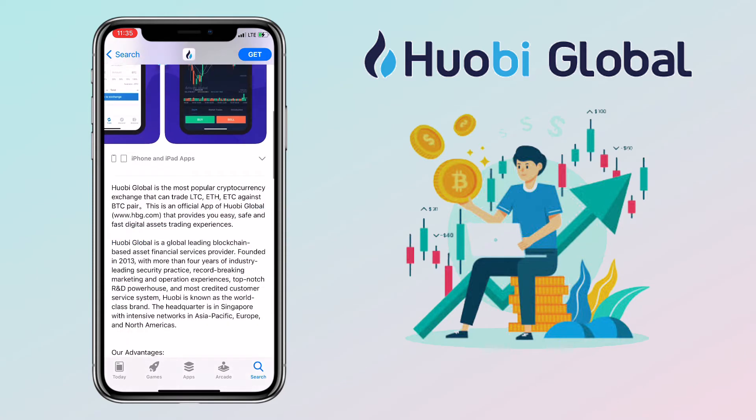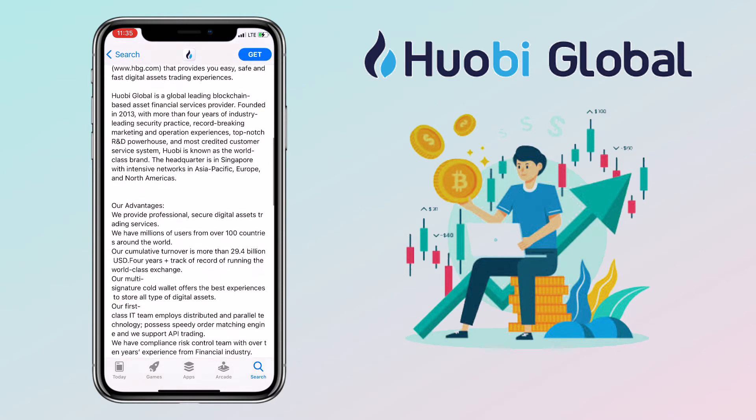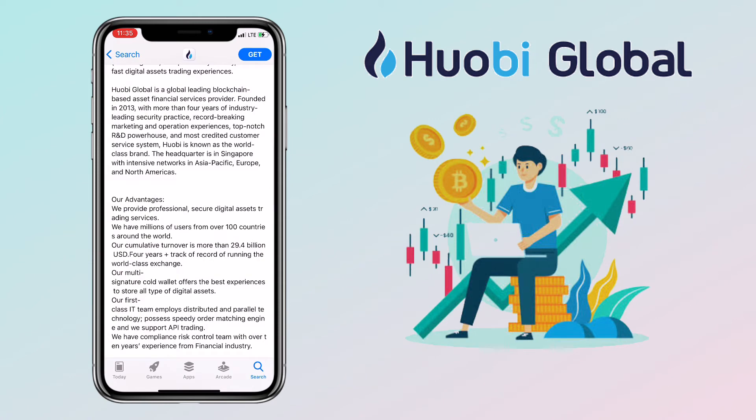The Huobi Global app provides you an easy, safe, and fast digital assets trading experience. It is a global-leading blockchain-based asset financial service provider. Huobi Global was founded in 2013 with more than four years of industry-leading security practices, record-breaking marketing, operation experiences, top-notch R&D powerhouse, and most credited customer service system.